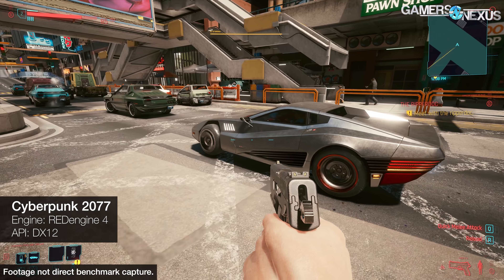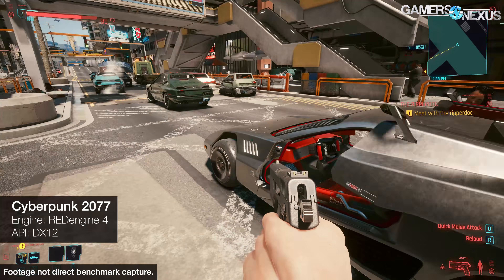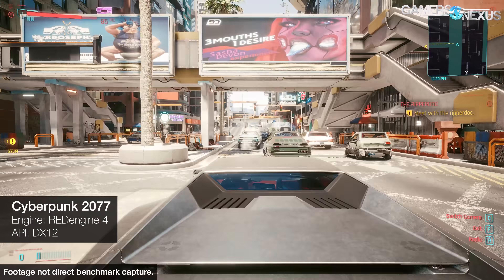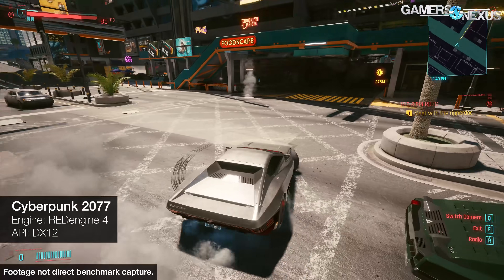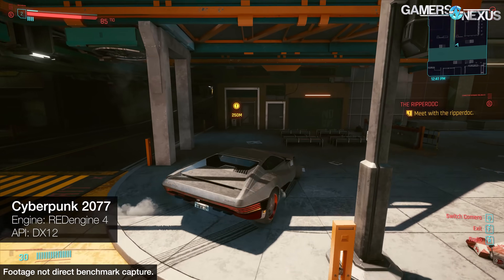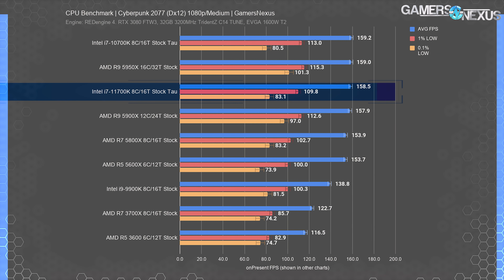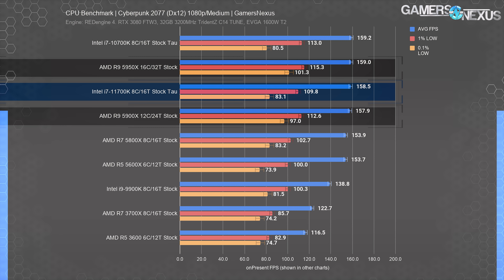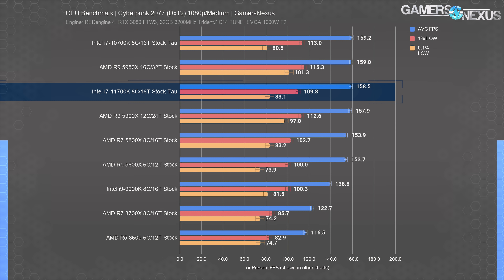Cyberpunk 2077 starts us out, using the latest patch including all past CDPR optimizations. We're testing at medium settings and 1080p. This game is most likely to be GPU-bound. The ceiling is about 160 FPS average, where most higher-end CPUs land. The 11700K landed at 159, tied with the 10700K, 5950X, and 5900X due to a GPU limitation. That's not useful as a CPU benchmark, but it proves the important point that balancing a good CPU with a good GPU is what matters most for higher frame rates.